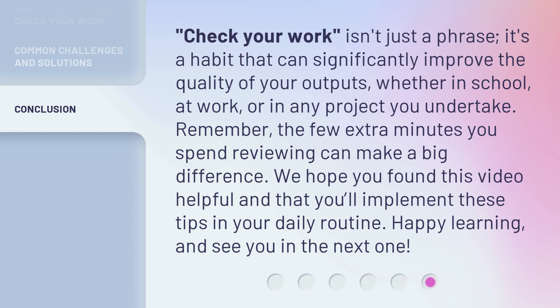Remember, the few extra minutes you spend reviewing can make a big difference. We hope you found this video helpful and that you'll implement these tips in your daily routine. Happy learning, and see you in the next one.